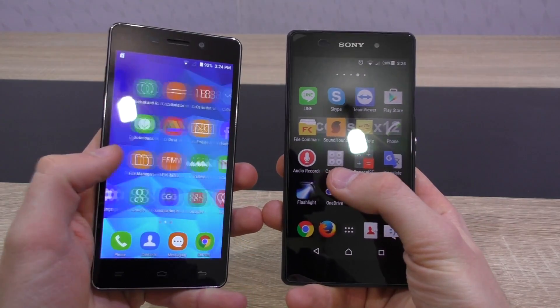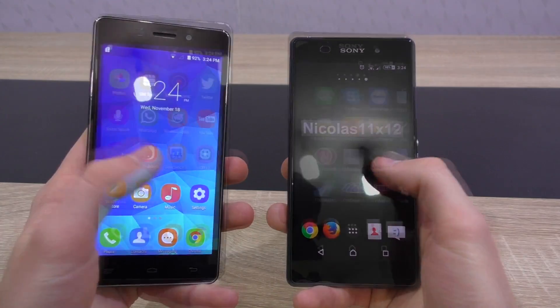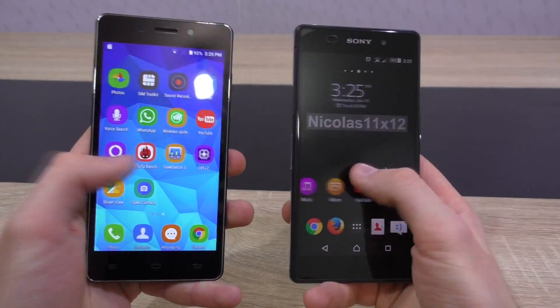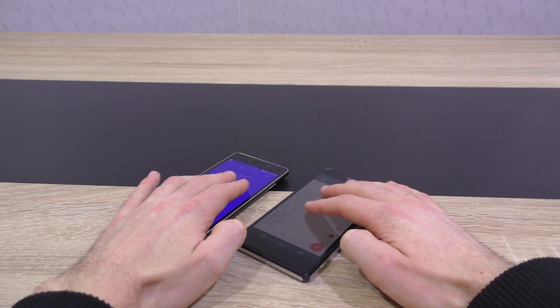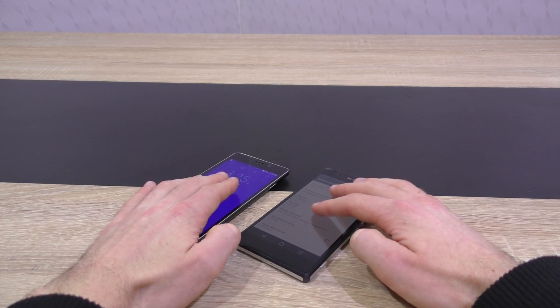As for the touch screen, expensive phones turn out to be the clear winners here, but that doesn't mean there aren't cheap phones out there with good ones too. Most people don't notice much of a difference though. Where you potentially could notice one is multi-touch — basically how many fingers the touch screen can read at the same time. But is it really that important? I don't think so.